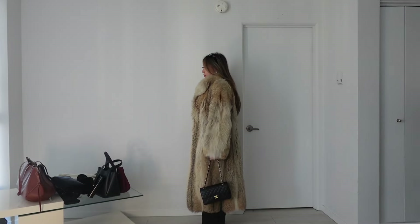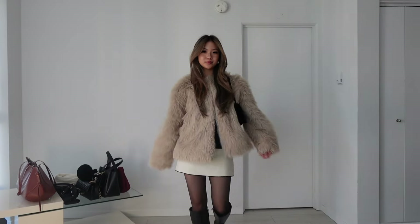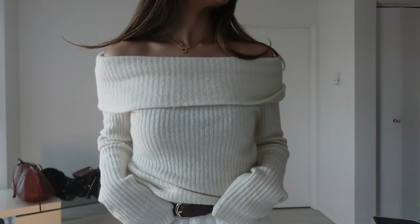Hi everyone, so today we're doing a winter outfits lookbook. Fall and winter are my favorite seasons when it comes to fashion because of how much we can layer. Speaking of layers, we're starting off with some winter must-haves.